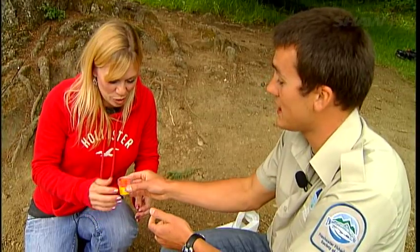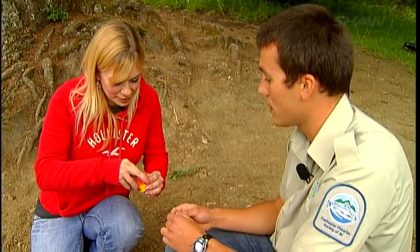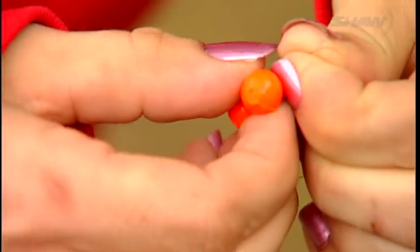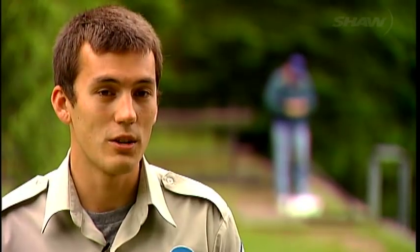A friend, family member, or colleague can go onto the website and sign their name up and give some information. When they sign up, they automatically get into a draw for awesome prizes. But the main focus is just bringing new people to fishing.